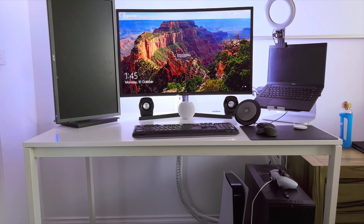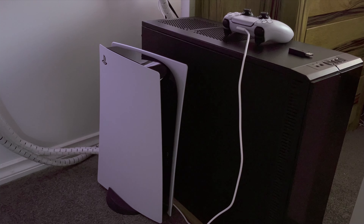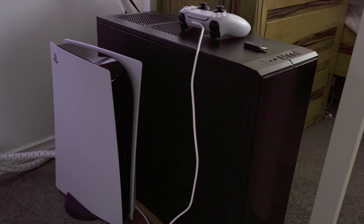Hello everyone and welcome to Loving Tech Life. This is my 2022 desk setup tour — the video where I show you everything in my setup and how I use it. This is a setup I've used over the past couple of years for both working from home and gaming, and it's the setup you see in the background of my videos.